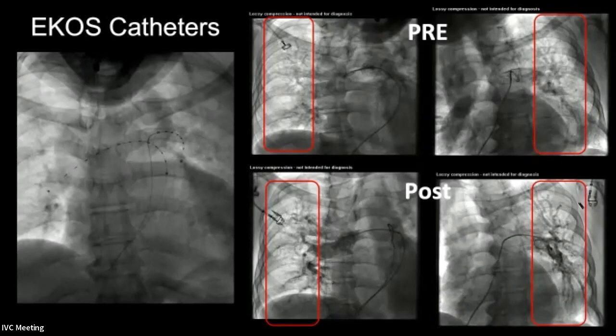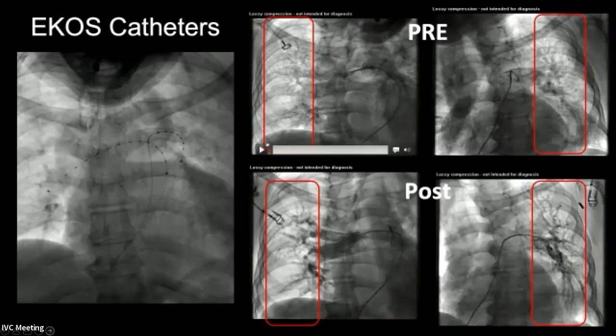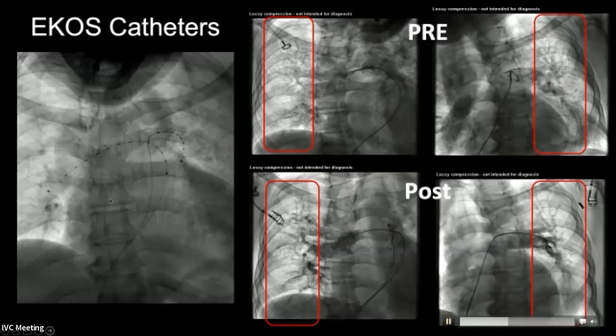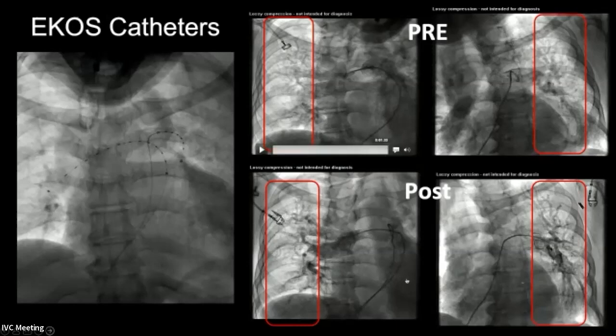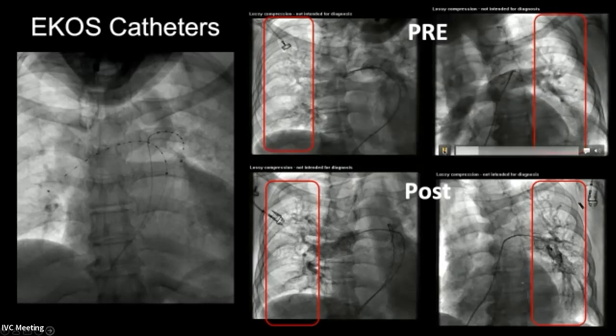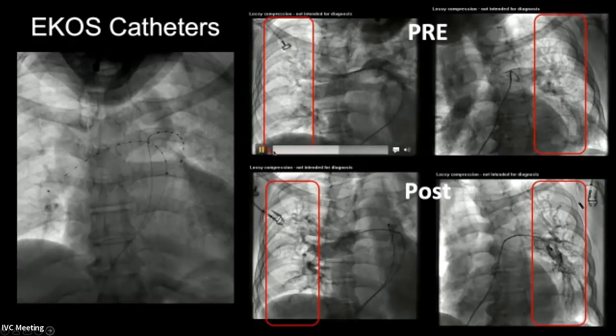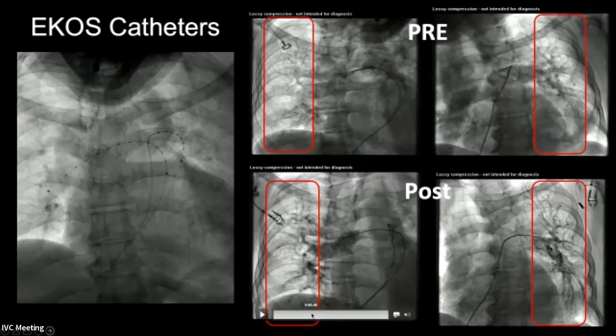Here's an example with a classic submassive PE patient. We have the ECOS catheters, one on the right side and one on the left side. The pre-intervention pulmonary arteriograms show that a lot of the peripheral arterial vasculature is not there. After infusing TPA for about 12 hours, the pulmonary arterial vasculature is significantly increased, with more blood vessels visible and better flow. This patient improved their cardiac dysfunction, enzymes resolved, and ultimately had a reduction in elevated PA pressures.